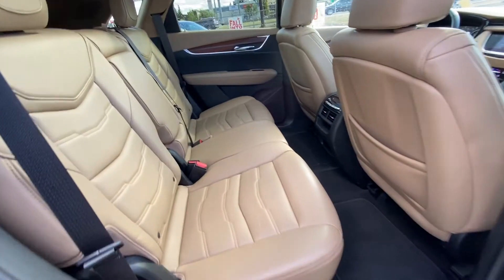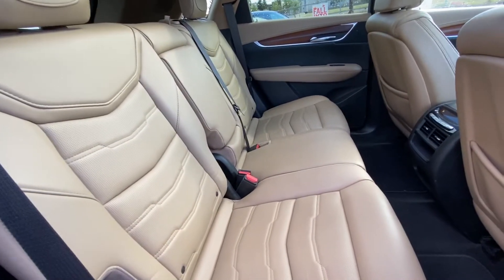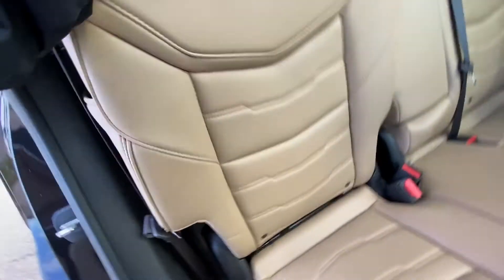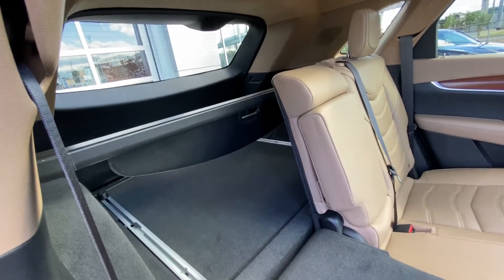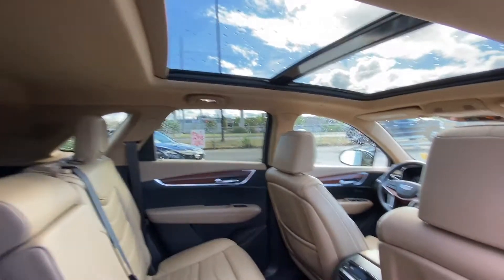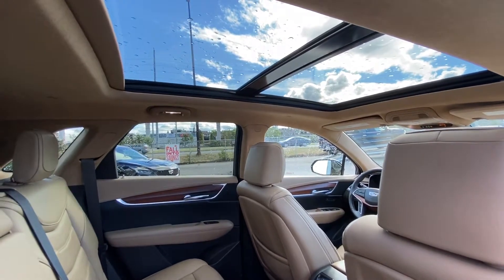Looking at the interior again, we have the leather 60-40 split rear seats. Both end seats are car-seat ready as well as heated. The 60-40 split gives us the ability to fold them down nice and flat, giving us access to the trunk with the privacy screen in the back. And up top, the large moonroof and sunroof let in all that natural light, complemented by LED lighting.